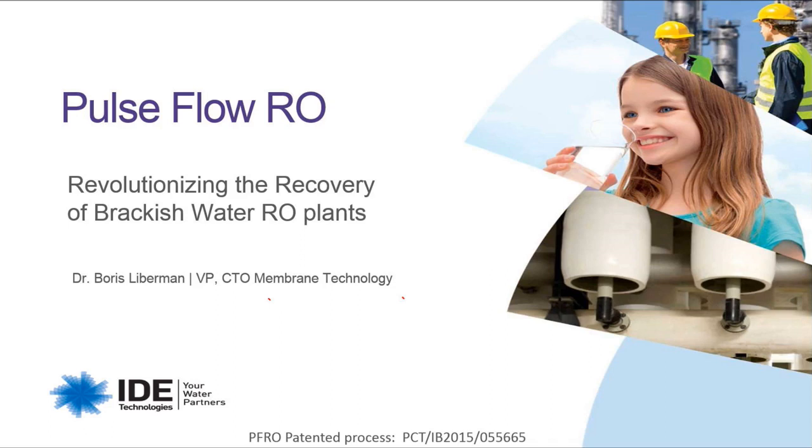Before we continue, I would like to note we will be taking questions and answering them at the end of the presentation. If you would like to submit a question, please do so by using the 'ask a question' button just below. And now, Dr. Lieberman, over to you.